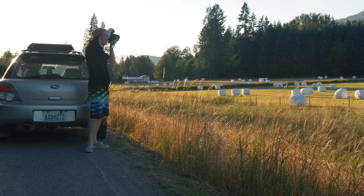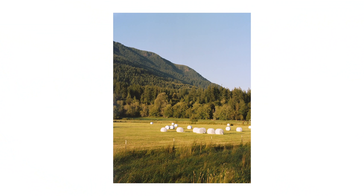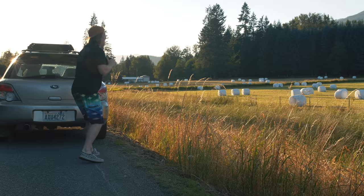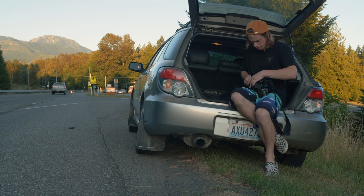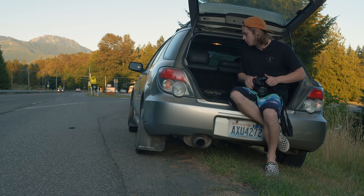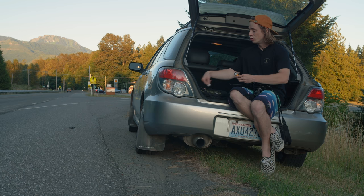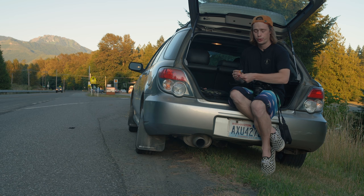I've got two shots left on this roll so I really want to frame up a couple good compositions here. I've come to the conclusion that I'm not going to make it out to Deception Pass in time for sunset, so the light is beautiful right now and I'm going to stop at as many places as I can on the side of the road to take advantage of it. I'm going to load up Portra 800 as we're getting into the later hours of the evening, and the colors on Portra 800 during golden hour in my opinion are unrivaled.